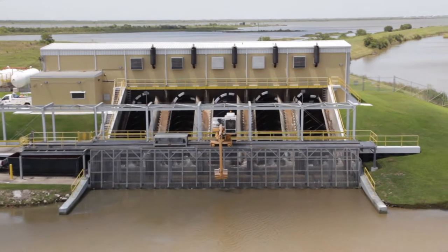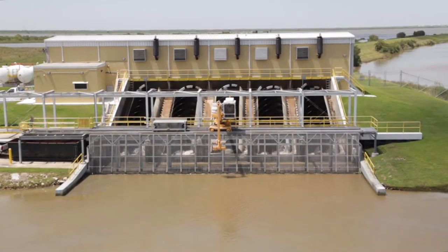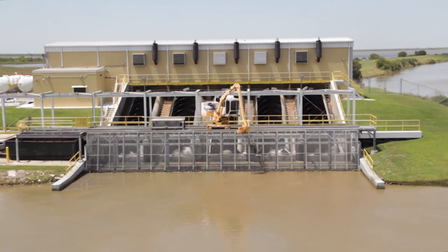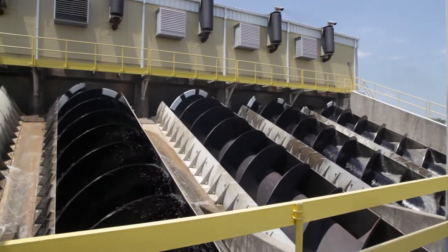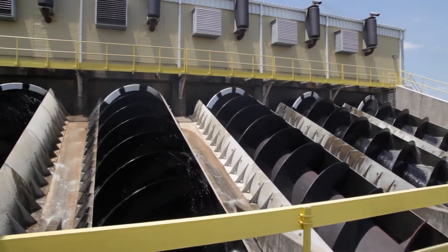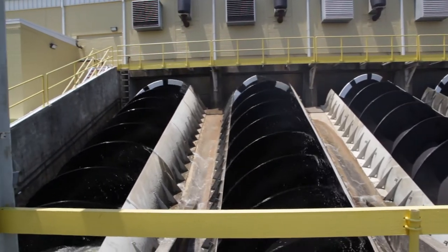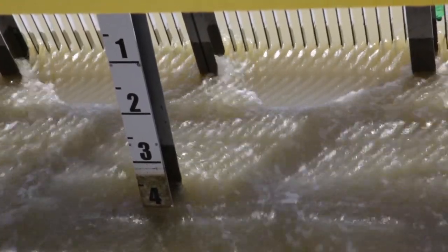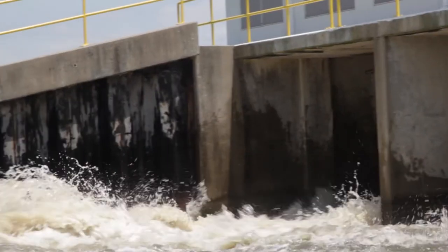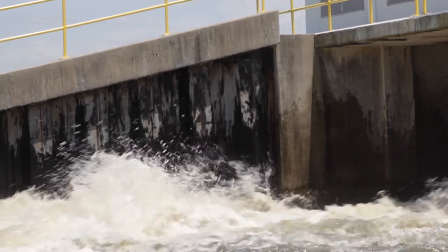Operated by specialized city engineers, each screw pump can move an astonishing 125,000 gallons of water a minute. With a combined total of eight screws at both pumping stations, Texas City is capable of moving up to one million gallons of water per minute. In other words, the amount of water pumped out of our levee system could fill one and a half Olympic-sized swimming pools every 60 seconds.